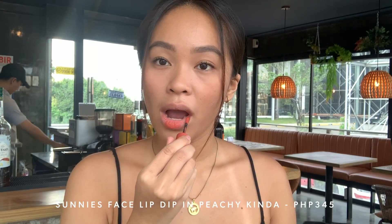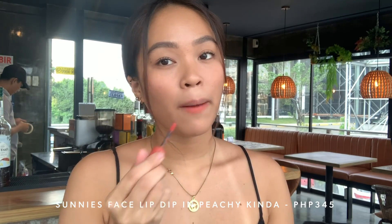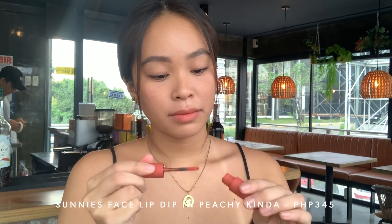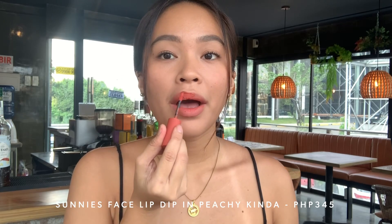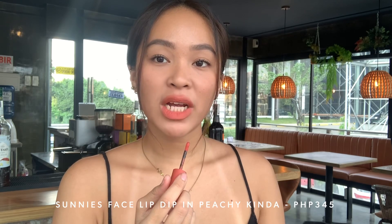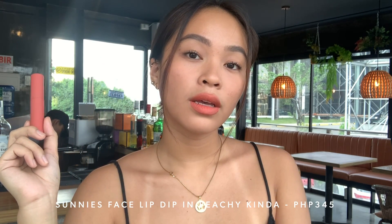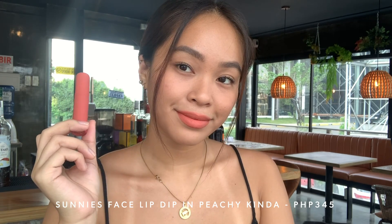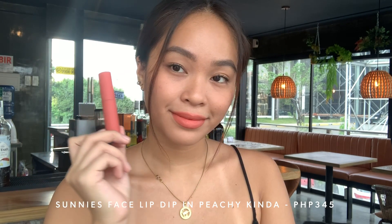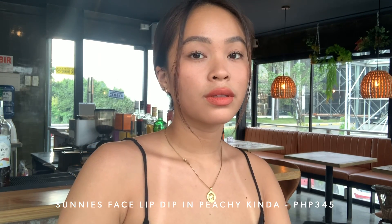Lip Dip is a bit different. Some shades are great in one swipe — packed pigment, especially the reds. But for lighter shades, you need to build up. Lip Dip feels more whipped and balmy on the lips — I call it a glamorous lip balm. It has a balmy texture but it's not oily or greasy. I don't recommend using this around the eyes because it tends to move and crease throughout the day.